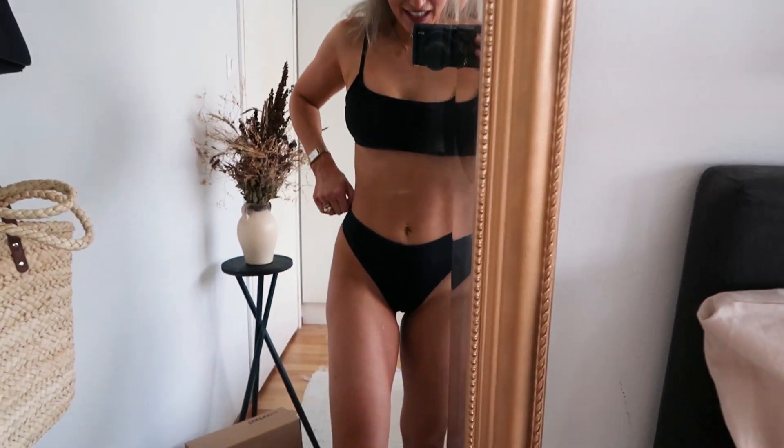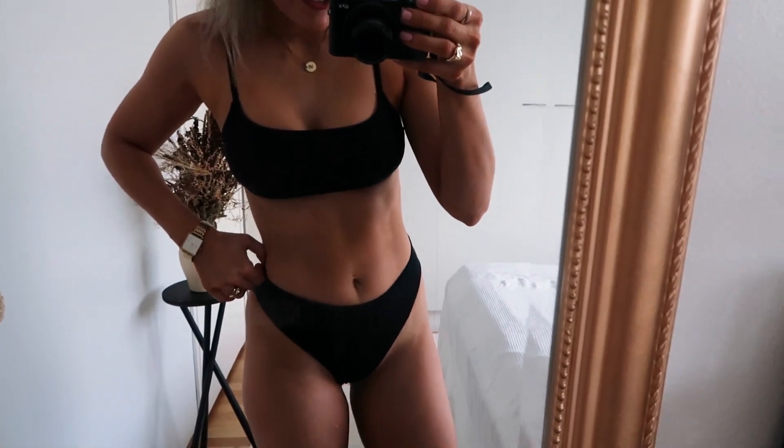Next up we have two different bikinis. The first one — I'm in love! I love the sporty feeling of it. It's high-waisted and more on the thong side, which I think looks so much better with my body type. Sometimes we don't feel comfortable showing up in bikinis, but with this one — any day, any day. I'm so in love with this bikini.